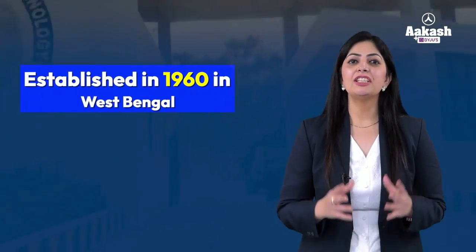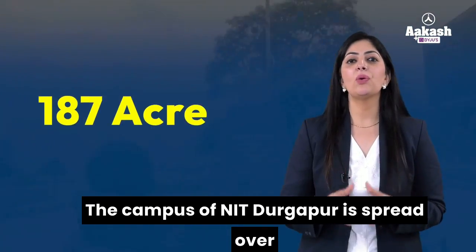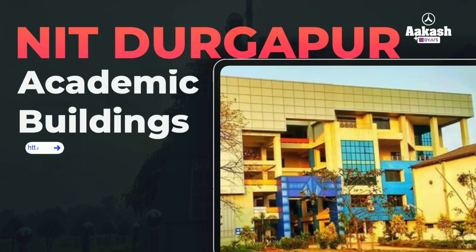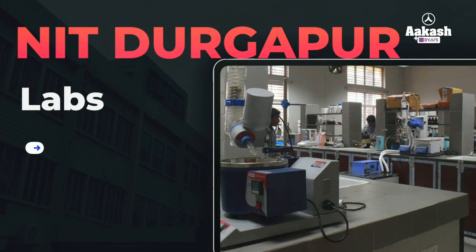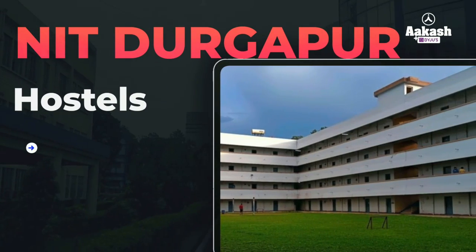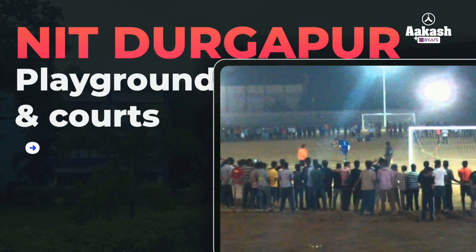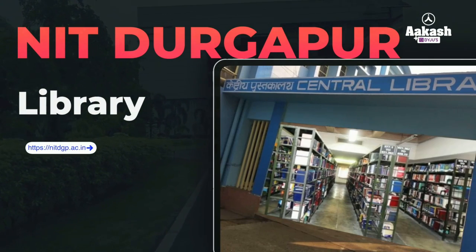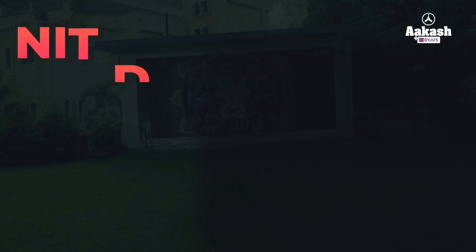NIT Durgapur was established in the year 1960 in West Bengal. The campus of NIT Durgapur is spread over 187 acres comprising academic buildings, labs, hostels, faculty quarters, and various sports facilities. There is a library with more than 1 lakh 70,000 volumes of print resources, along with student activity centers and a medical unit.